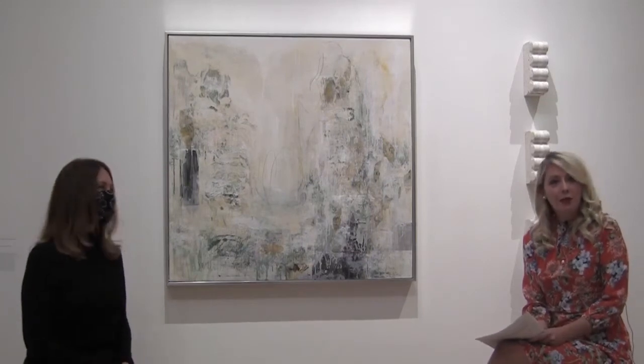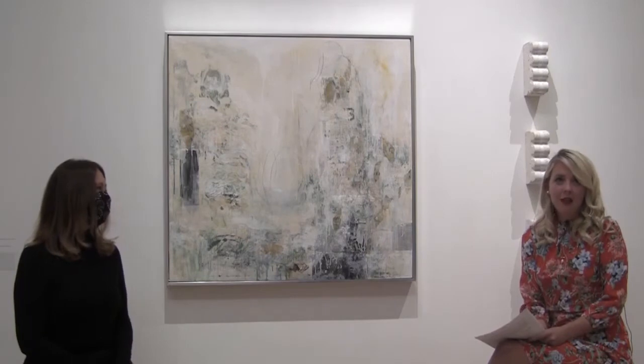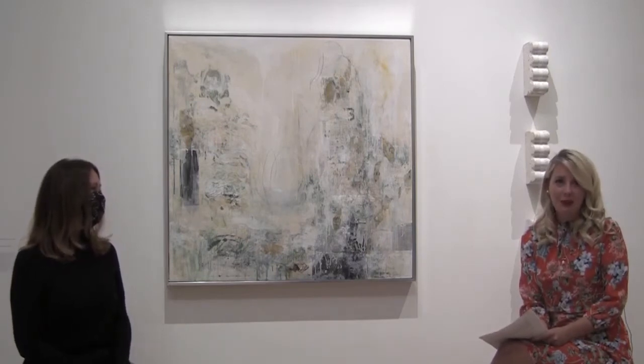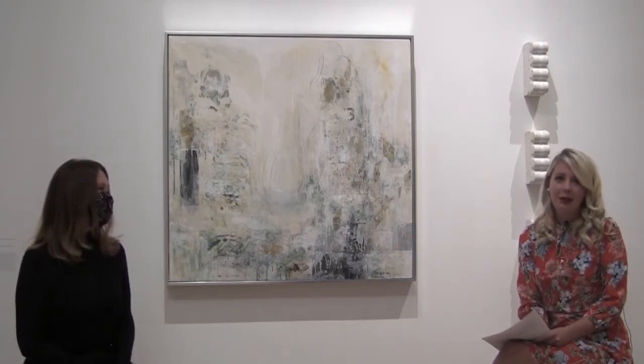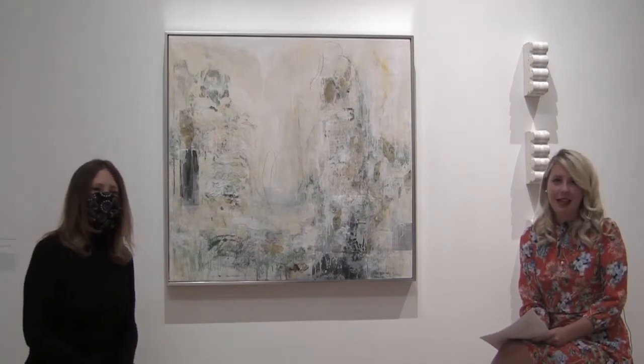Hello and welcome to Contemporary Art Taos 2020, the Artist Interview Series. This program consists of short interviews between myself and the artists in this exhibition, released twice a month on Facebook Live. I'm Nicole, the Curator of Exhibitions and Collections here at the Harvard Museum of Art, and joining me today is Jan Sessler.